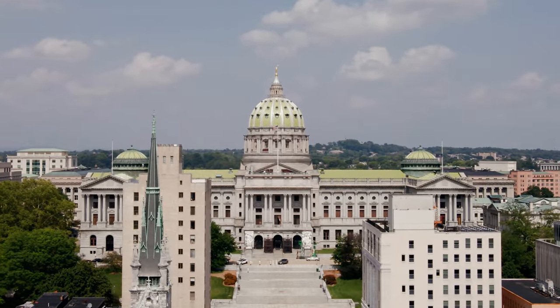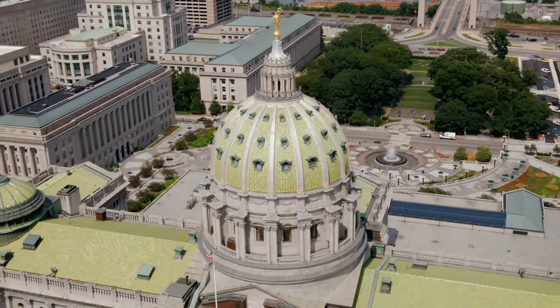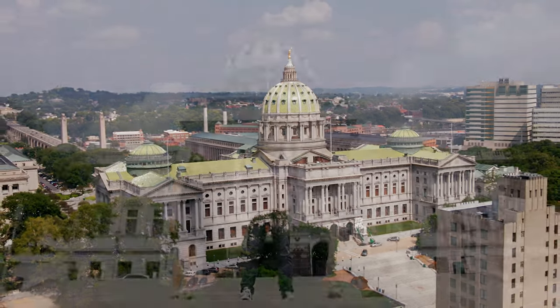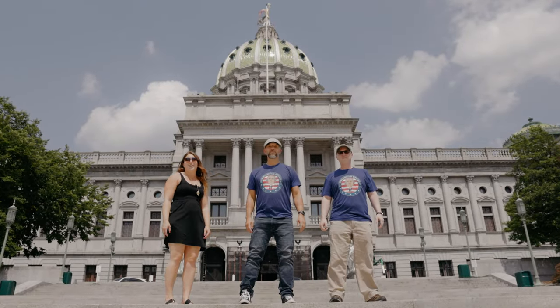Welcome to Harrisburg, Pennsylvania. Today we're going to take a look inside Pennsylvania's State Capitol building. This building is a national landmark and an artistic treasure, and to help us today we brought our good friend and art expert, Carrie Daigle. So join us for another lesson on the road.